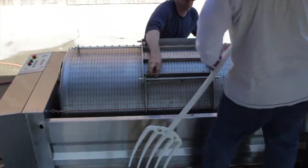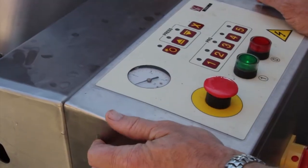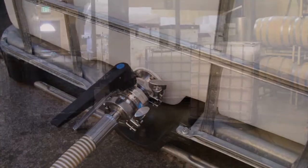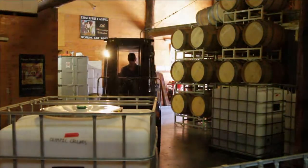Our press holds one ton of grapes and each pressing cycle takes one and a half hours, so just pressing the grapes is a full day's worth of work. Once at the winery, the grapes are pressed gently — whole berry rather than crushed and then pressed. This creates a more delicate finished product with less tannins.